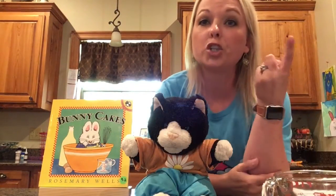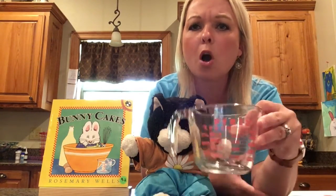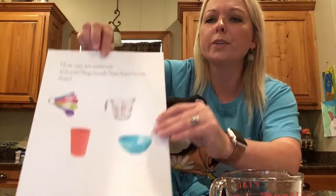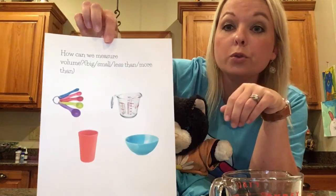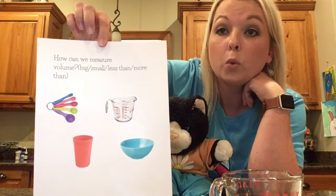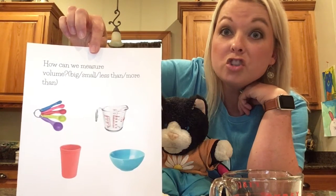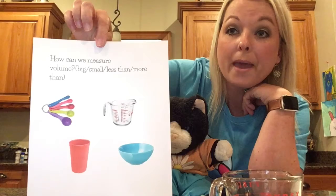So we've measured length and weight. Now we need to figure out what it's called when we use measuring cups. When we use measuring cups, we're measuring the volume — how much something holds. We can also use measuring spoons, bowls, and cups to see which holds more and which holds less. These tools are important when we use recipes, because if we don't use the right amount, our food may not come out right.